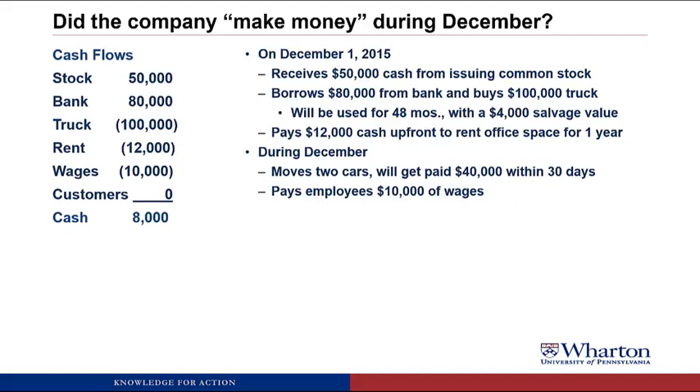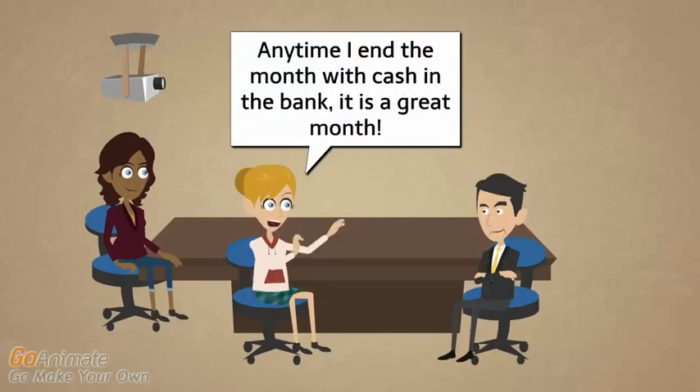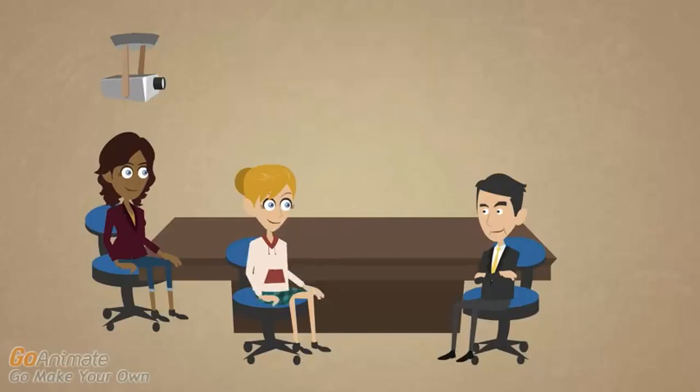As it turns out, this is a really bad way to figure out whether the company made money in December. A student objects: "Any time I end the month with cash in the bank, it is a great month." The professor responds: this is how a teenager would do accounting — you get an allowance, borrow money, spend it, and if you end with money in the bank it seems good. But this doesn't work for companies. All a company would have to do to post better performance is borrow more money or sell more stock.